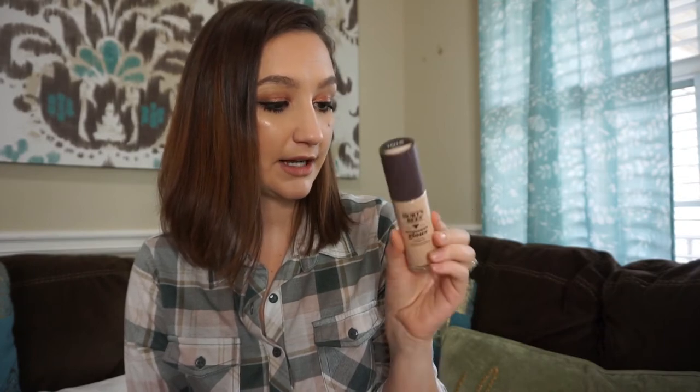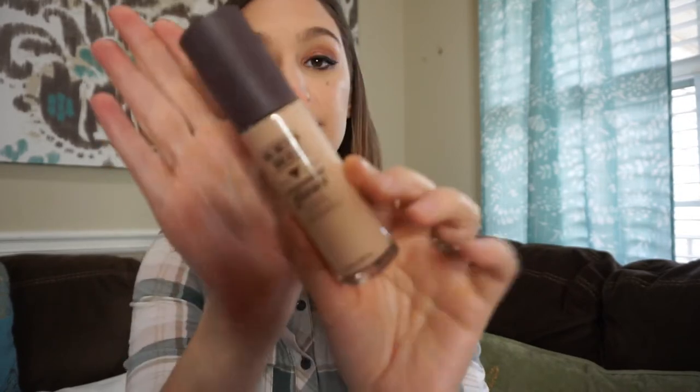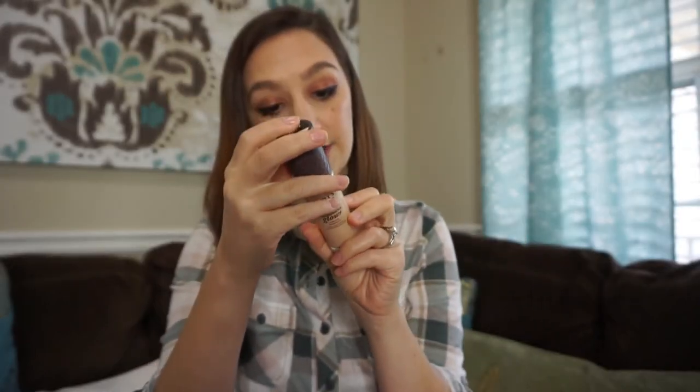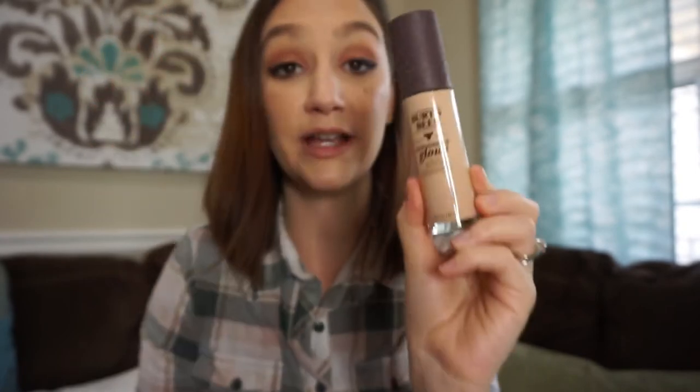The next thing I got is this Burt's Bees Goodness Glows Liquid Makeup with Responsibly Sourced Meadow Foam. This is one fluid ounce and the shade is 1015 Buff. As most of you know, Burt's Bees products are mostly all natural. This one says it is 98.9% naturally derived ingredients — dermatologist tested, formulated without parabens, phthalates, SLS, or petrolatum. I'm curious to see if this works or if it looks good on me. I really want to stop buying so much makeup, but I do go through foundation, eyeliner, and mascara pretty quickly, so those are the things I usually have to replace first.